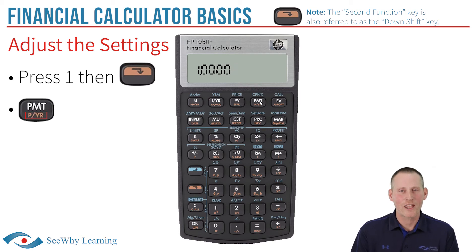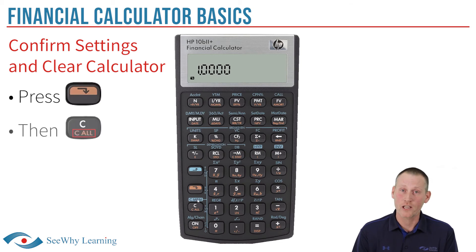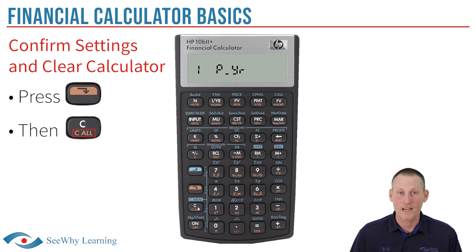One of the things I love about the HP10B is it's easy to check your settings, and the same process also clears the calculator, which is wise to do every time you start a fresh question. To confirm it's set at one payment per year, press the 2nd function key, then press the C-ALL key — which stands for 'clear all' and clears any numbers that have been inputted before. Your calculator should say '1P_YR'. If it does, perfect. If not, rewind the video and rewatch this last part again.